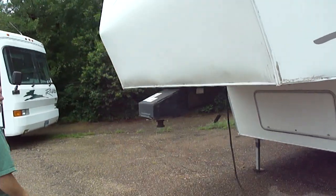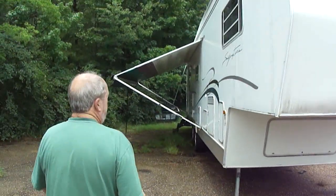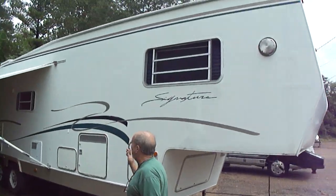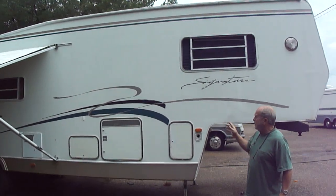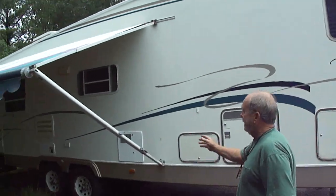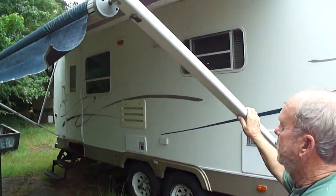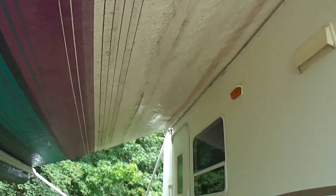It has been raining here today just about as hard as it can rain, and as hard as it's rained, that wasn't nearly as bad as we needed the rain, so we appreciate it. I can tell you without any compunction that this trailer does not leak, because if it leaks there would be water in it today. We've got the awning out — the awning is nice, big awning, about as nice as it can be.